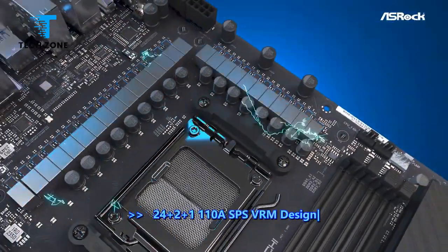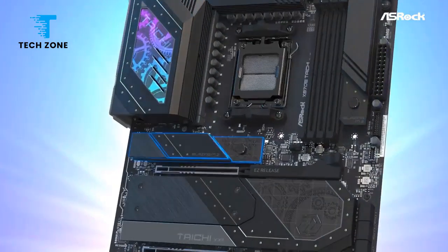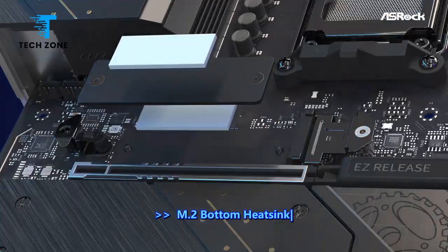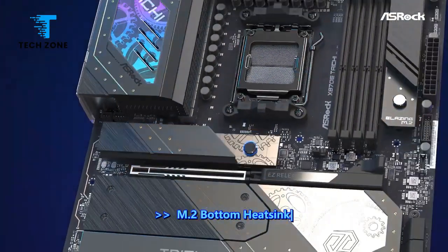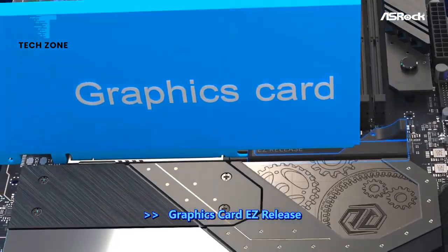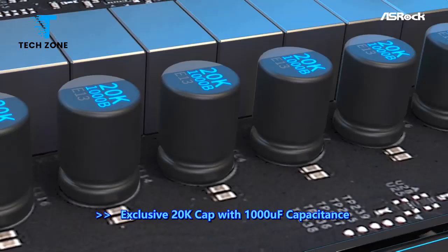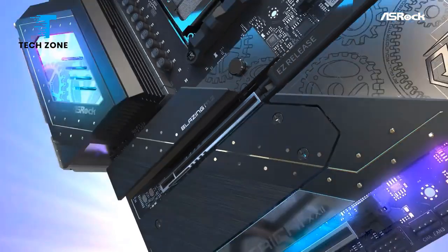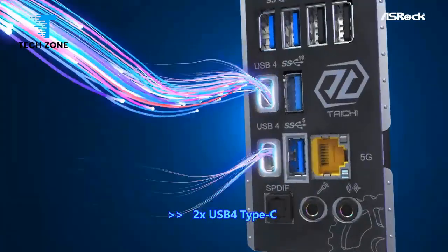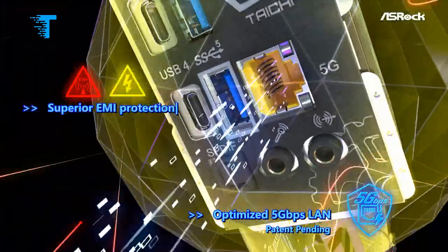Welcome to TechZone. If you're looking for the best motherboards, you've landed in the perfect spot. We've done the research to bring you the best motherboard options for this year, considering price, performance, and usage scenarios. Discover which motherboard is the best fit for you — all product links with the best deals are in the description box below. The list is in no particular order, so be sure to stay tuned till the end. Let's get started.